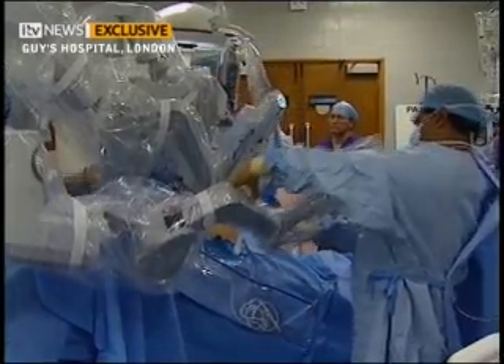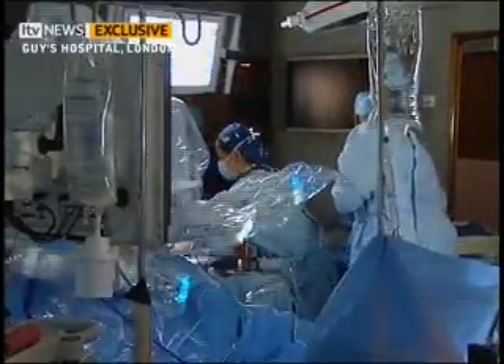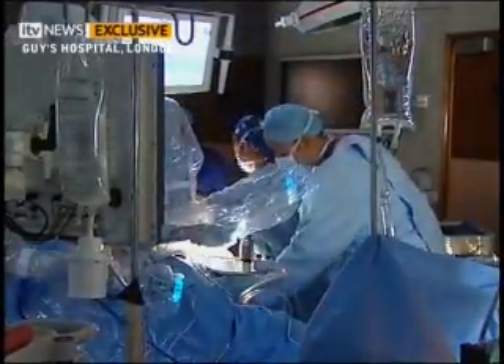A patient lies on the operating table, almost hidden from view by the latest surgical robot, shrouded in plastic. He's having a cancer in his prostate removed. All around are the usual theatre nurses and anaesthetists. The only person not here is the surgeon.